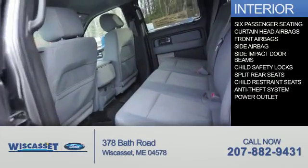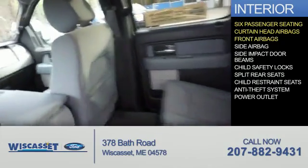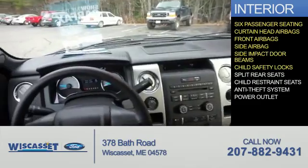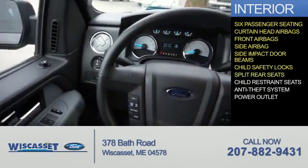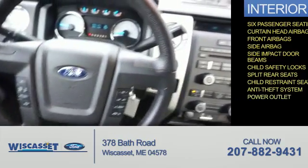Inside you'll find six passenger seating, curtain head airbags, front airbags, side airbags, side impact door beams, child safety locks, split rear seats, child restraint seats, anti-theft system, and power outlets.